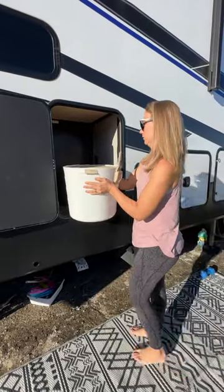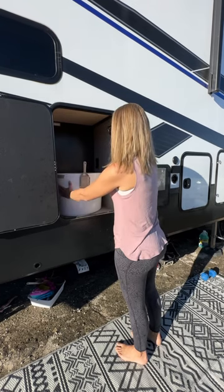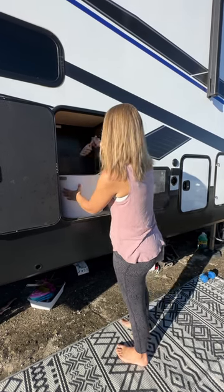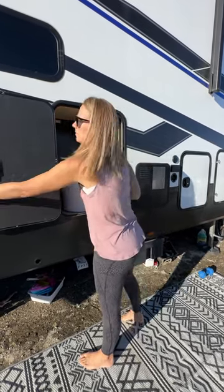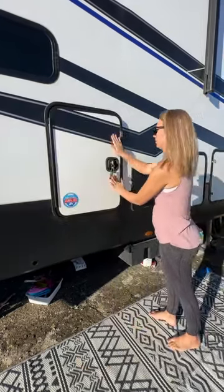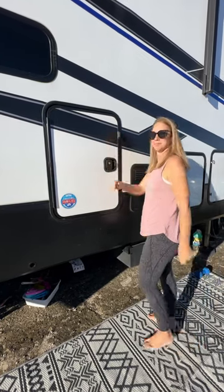We simply pull out the litter box, clean it up, vacuum, and the kids have this chore that they do. We secure it back in, lock it up, and everything is good to go. Follow along for more of our travels and how we customize our RV to meet our needs.